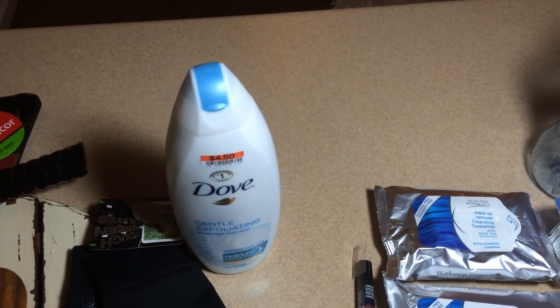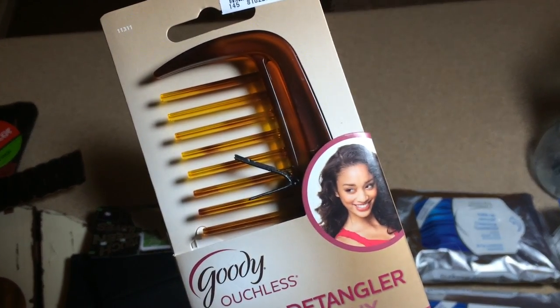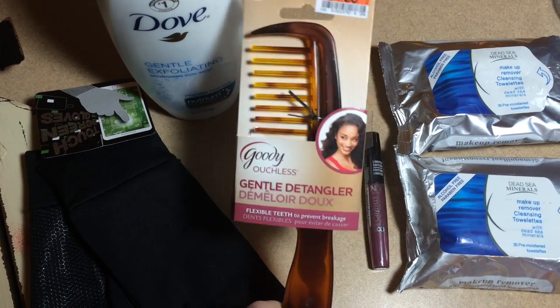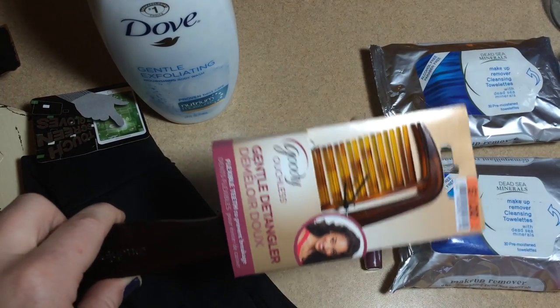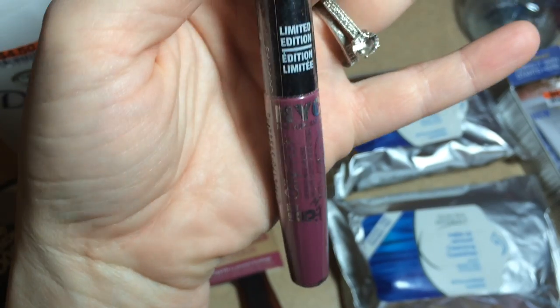Then I found a Goodie ouchless comb and immediately thought I need this. The teeth are flexible, which reduces and prevents breakage — I've had a little bit of a problem with that recently. This is a really nice comb, and I would never have paid full price for it. I refuse to pay full price anymore, because I got this for just a dollar. At Walmart, it would have been six dollars.